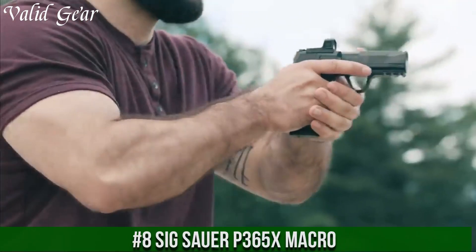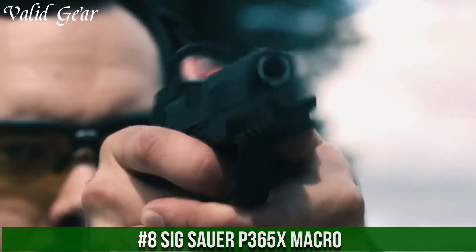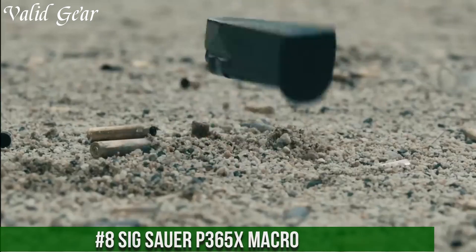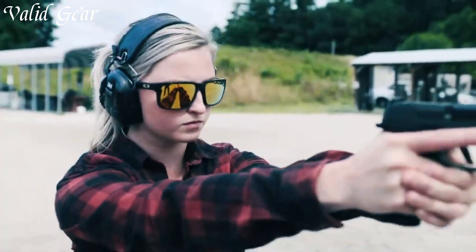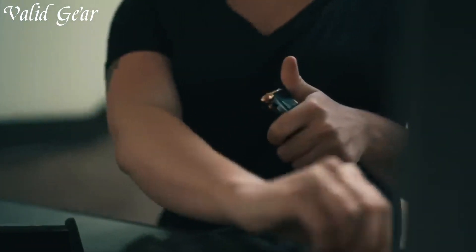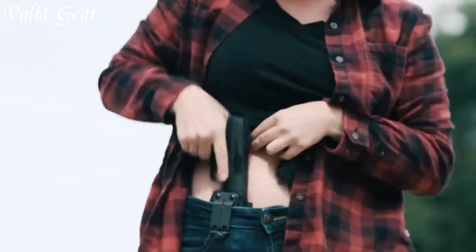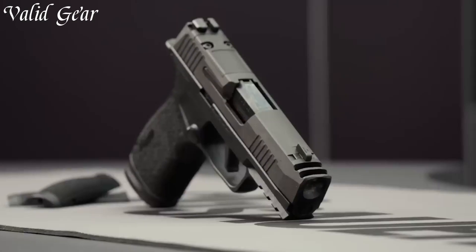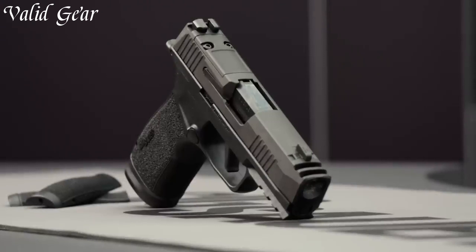Number 8: Sig Sauer P365X Macro — a compact powerhouse that redefines concealed carry. Engineered by Sig Sauer, a pioneer in firearm innovation, this micro-compact pistol offers an exceptional balance of size and performance. With an extended grip, it accommodates higher-capacity magazines.